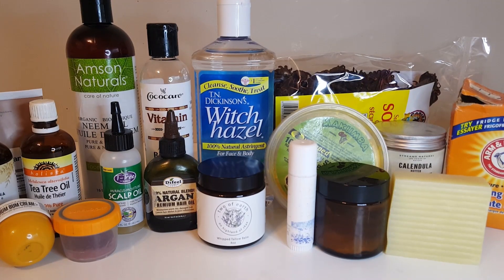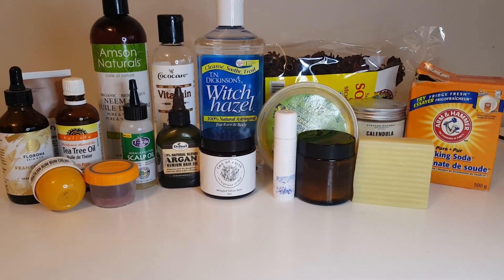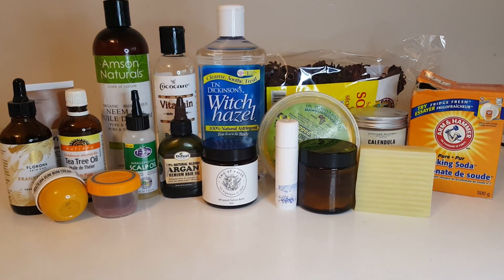Here are my products — my skincare routine. I am not advertising any particular brands, I'm just sharing what works for me.